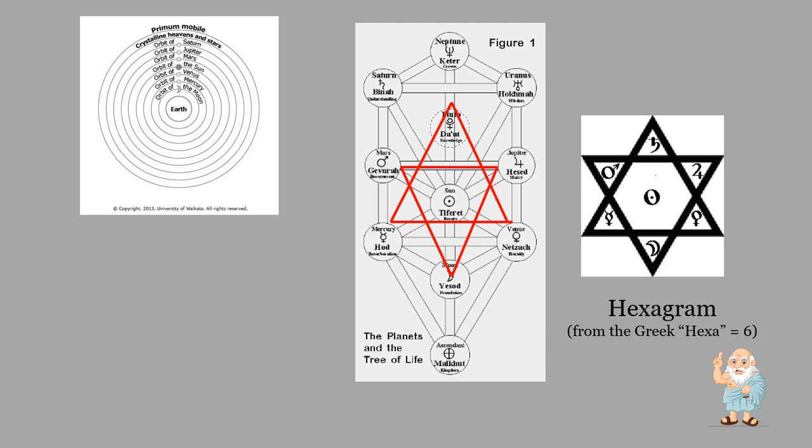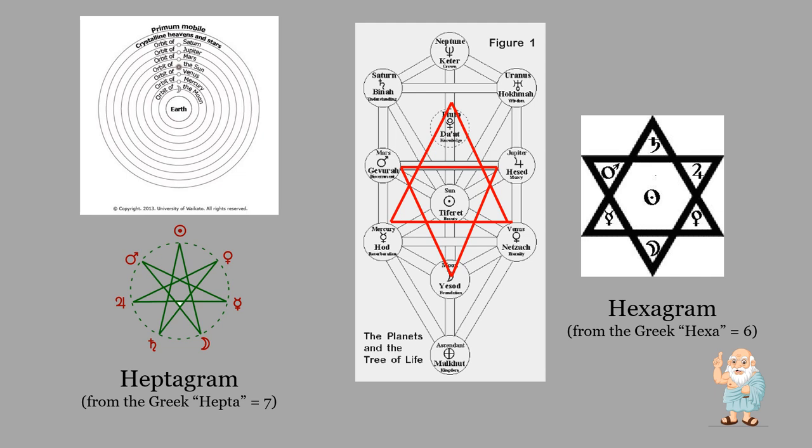The hexagram comes from the Greek word hexa, meaning six, and you can see that here very clearly — designed with all the planets around it. Another way we find the planetary representation is on the heptagram. The heptagram comes from the Greek word hepta, meaning seven, and is a star with seven points. The sequence and representation of the planets is exactly the same as in the other representations.